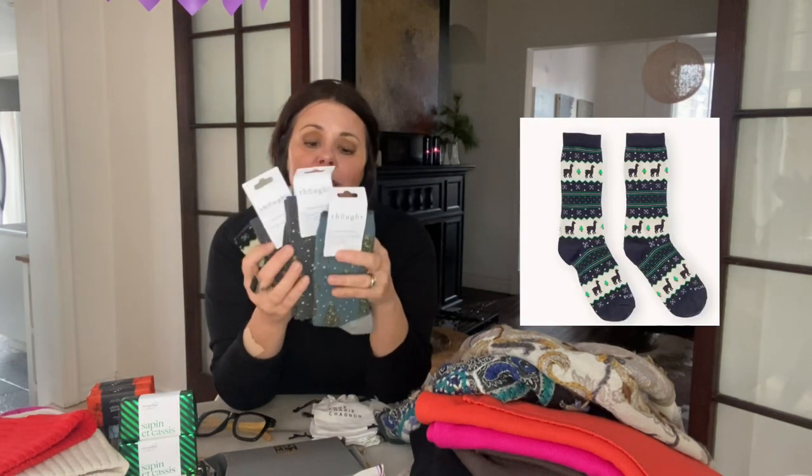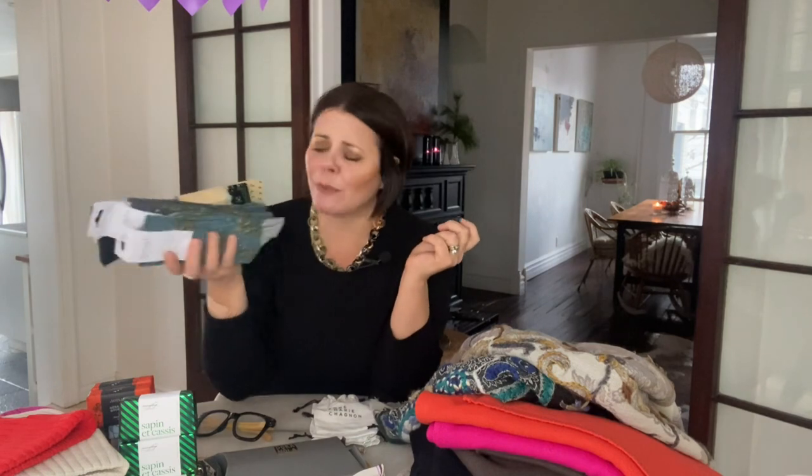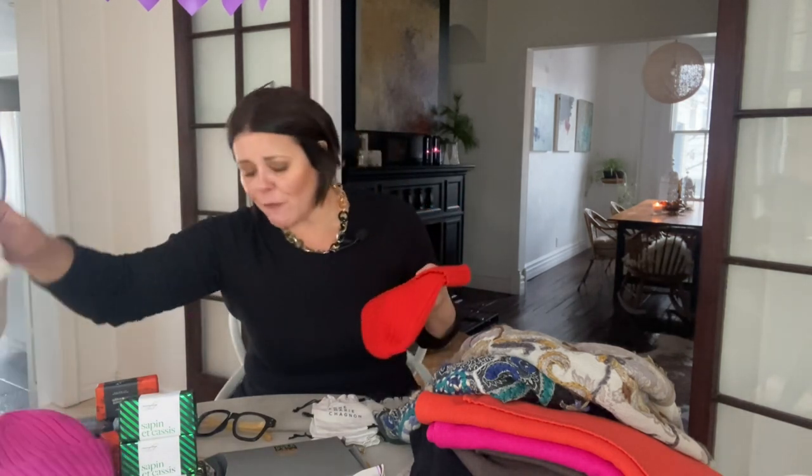For fun little stocking stuffers — who doesn't love a pair of Christmas socks? Super fun, really easy, you just tuck them right into the stocking. Also made here in Montreal are these cute hand-embroidered keychains. Look at how well made they are — they're adorable. Kimmy has one, I have one. What I love about it is that when I'm looking for my keys in my purse, I don't even have to look, I just feel for it. Makes it so much faster!